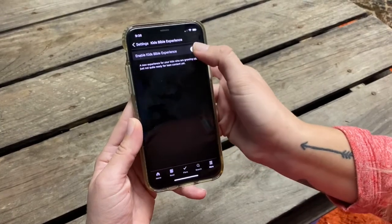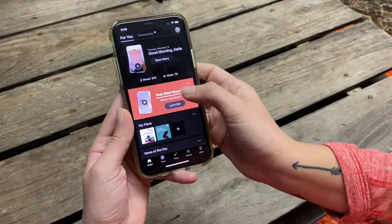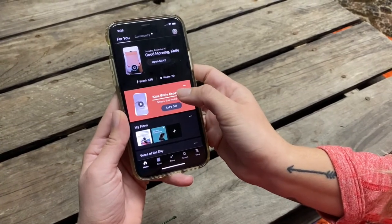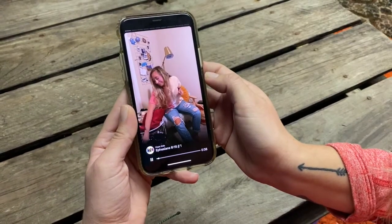Select that and enable it — turn it on — and before you know it, you're going to have the kid's Bible experience right here on your homepage with a fresh video every morning for your kids to experience and discover God's Word.